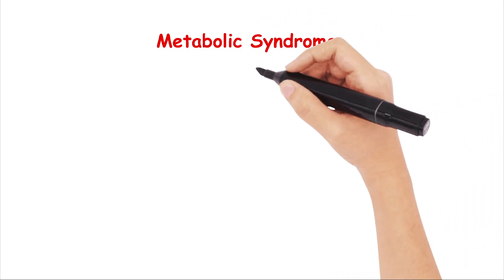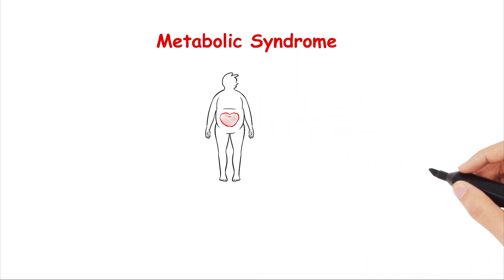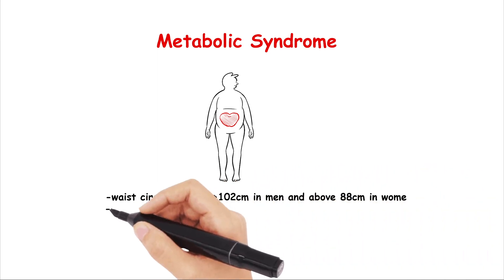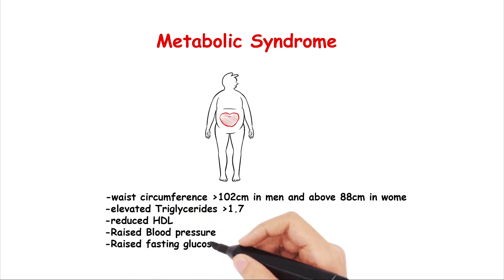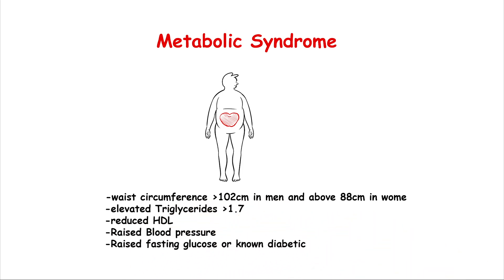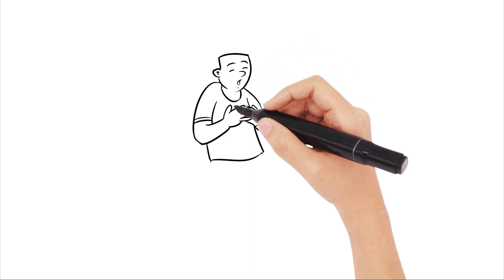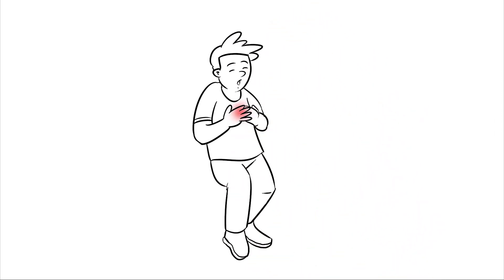Let's cover metabolic syndrome in a nutshell. There are varying definitions of metabolic syndrome, but an important guidance for diagnosis is the SIGN guidance, which defines it as a waist circumference of above 102cm in men or above 88cm in women, elevated triglycerides above 1.7, reduced HDLs, raised blood pressure, raised fasting glucose, or known diabetics. Metabolic syndrome obviously has ramifications of a greater increased risk of cardiovascular disease, and therefore the lifestyle interventions mentioned earlier are really important to prevent their cardiovascular risk profile.